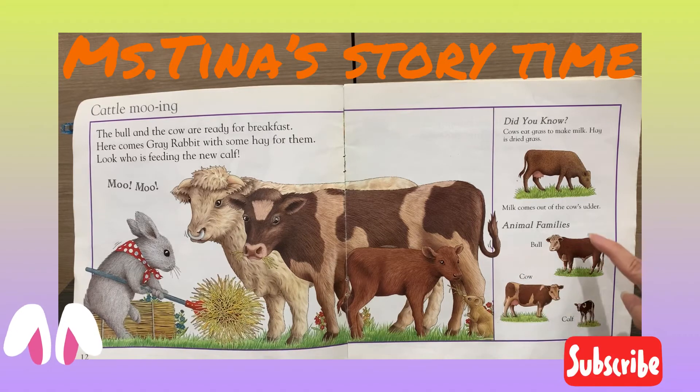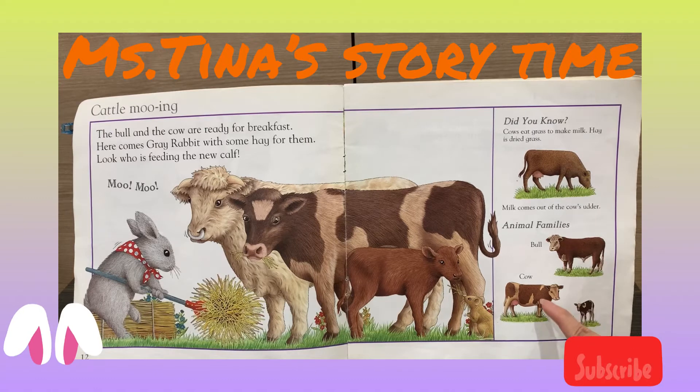The hay is a dry grass. The milk comes out of the cow's udder. The daddy is called bull, the mommy is called cow, and the baby is also called calf.